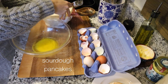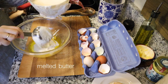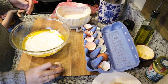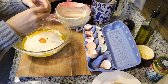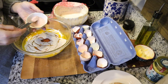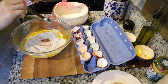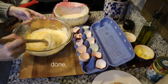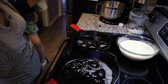The first thing I did this morning was make one of my kids' favorite breakfasts — sourdough pancakes. I just fry these up in my cast-iron skillet, and this is one of our favorite breakfasts. We absolutely love it.